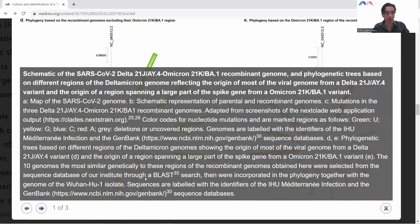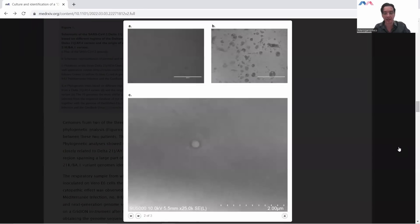We're going to go to the next figure, and this is actually the figure I wanted to show you the most — why I decided to cover this paper — because this figure itself shows the isolation of the virus. In many of the comments I get on my YouTube videos, I often get the comment: how can you talk about this virus if the virus has never been isolated?